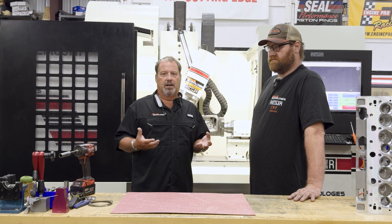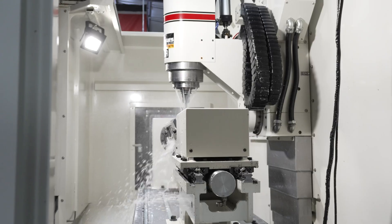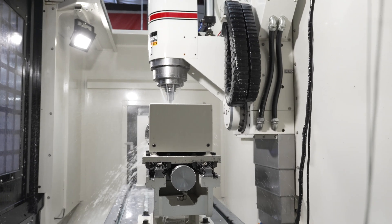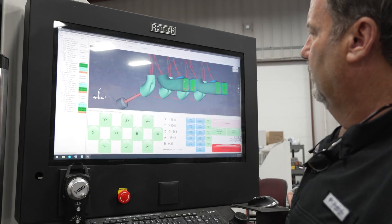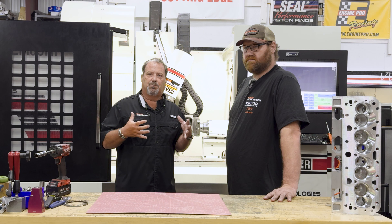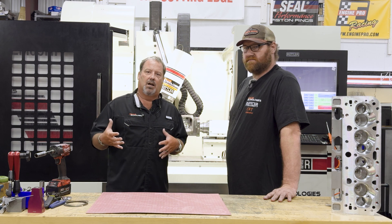This goes back to one reason I bought Rottler over any of the competition: it's CNC porting for dummies. This machine allows a shop that may not have somebody with a lot of CNC experience to make the transition to automation much easier — for somebody that's a true machinist but doesn't have a lot of CNC knowledge.